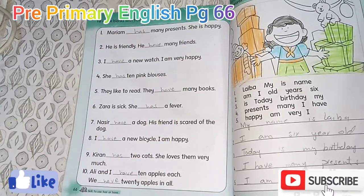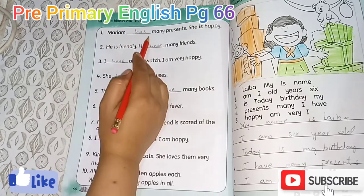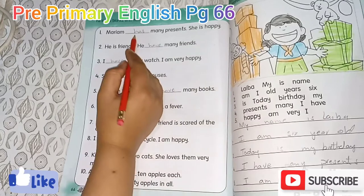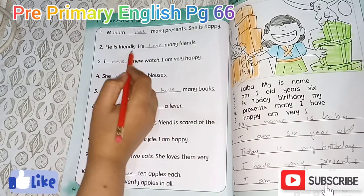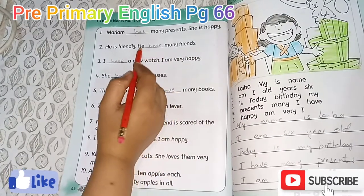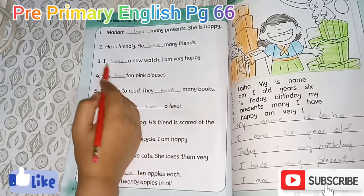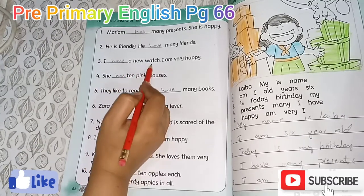So our first sentence: Mariam has many presents. She is happy. He is friendly. He has many friends. We use 'have' with I, and 'has' with he, she. I have. I have a new ball.